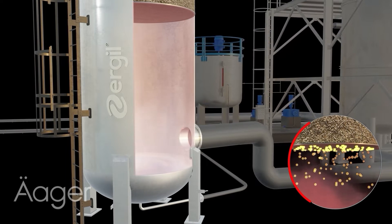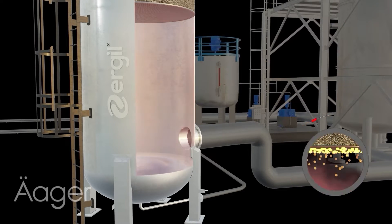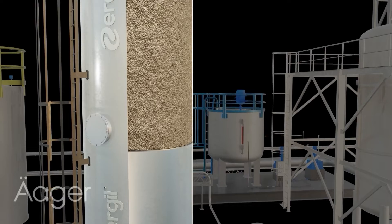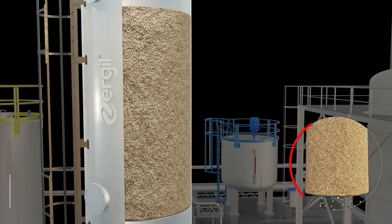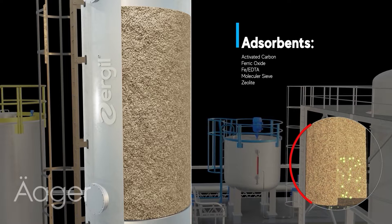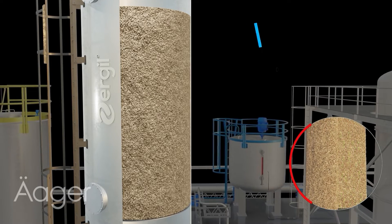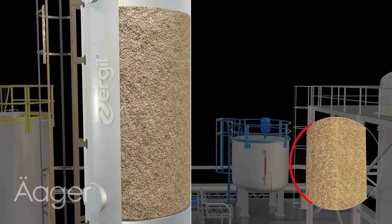The adsorbent material is designed to selectively capture hydrogen sulfide molecules from the stream, initiating the purification process. In the second stage, the gas undergoes thorough cleaning as it flows through multiple adsorbents, including activated carbon, ferric oxide, Fe-EDTA, and zeolite.